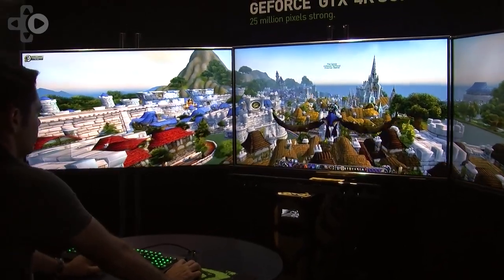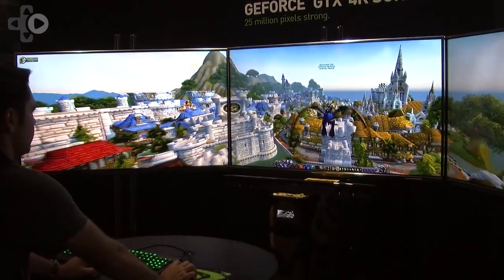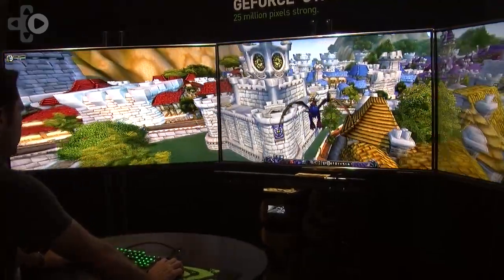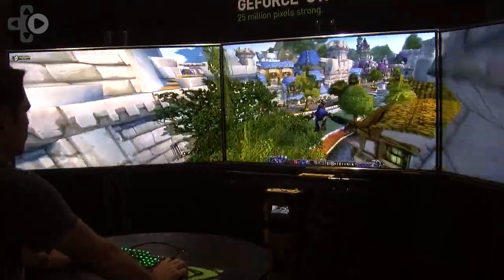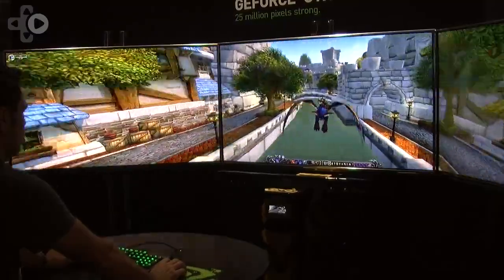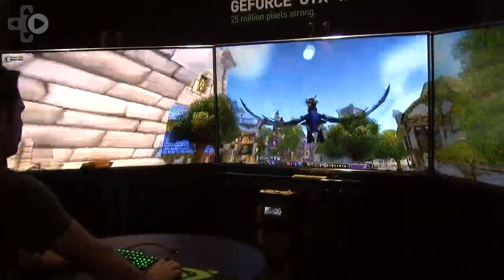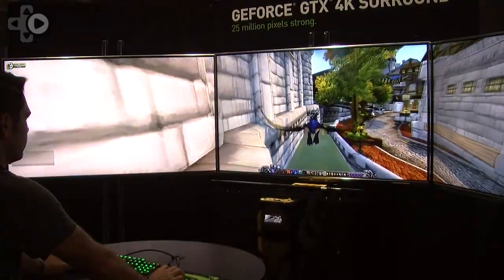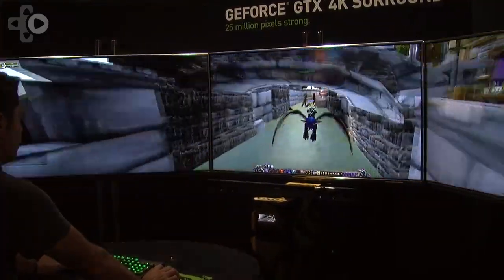Where can people get more information on how to get this set up? Probably one of our system builders. We work with a bunch of boutique gaming system builders, and a lot of them are shipping this kind of system right now. In fact, they have a program called the Battle Box, and in the Battle Box they have special Titans configured for a 4K surround kind of setup.